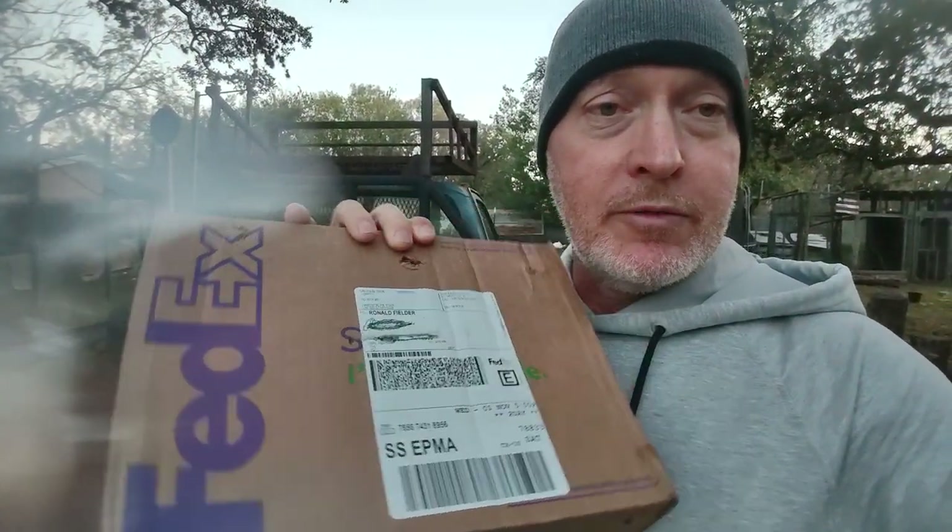Today we received an order of red wigglers from Uncle Jim's Worm Farm — it's the first time I've ever bought composting worms. My plan is to turn them loose into my raised beds. You can see the cinder block area back there — that whole area is a hugelkultur bed, a raised bed garden where I plant tomatoes in the summertime. I've got raised beds all over my backyard. We're just going to cultivate them in the beds; we're not going to do a worm bin.